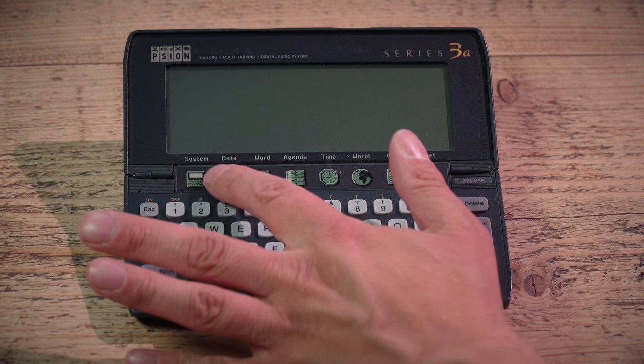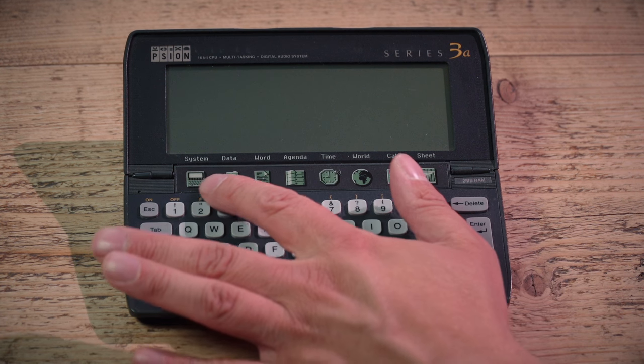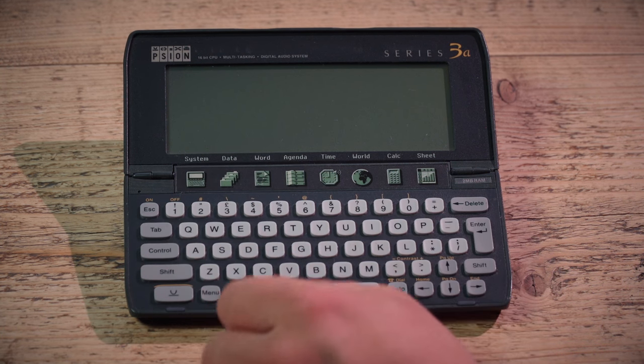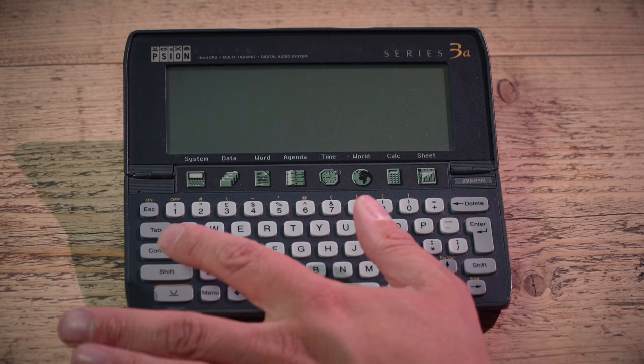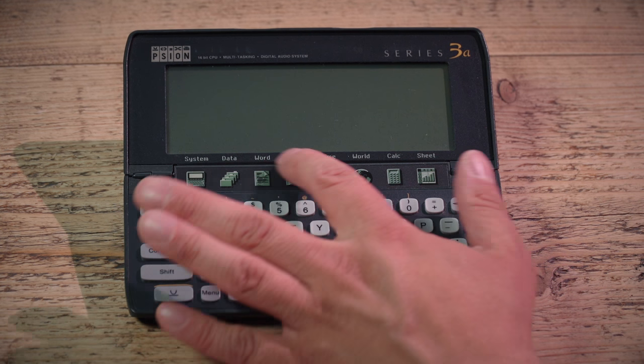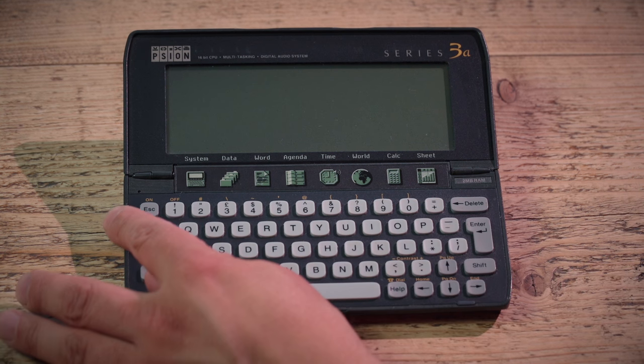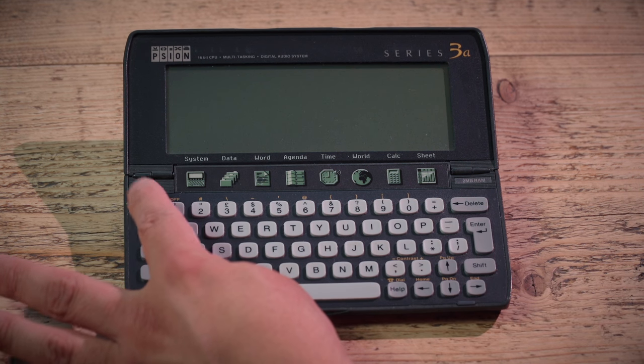Along the top you've got these little buttons that can activate the applications — they almost look like part of the LCD display; the icons are designed to match the LCD. But they are in fact buttons that activate the applications. To turn it on, you just press the bottom key there and on it goes.